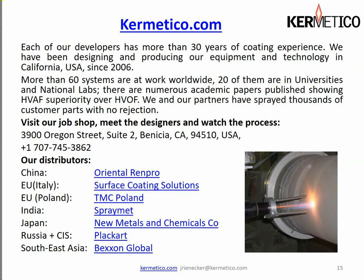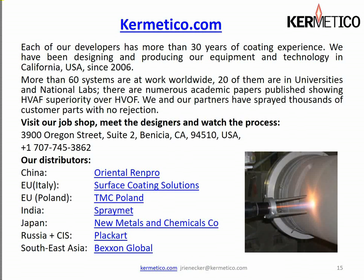We have distributors around the world: China, Europe, Italy, Poland, India, Japan, Russia, Southeast Asia with Bexin Global, and a representative in New Jersey, Plasma Powders. You're welcome to send in your questions or call — our contact information is on our website at Kermetico.com. My email is at the bottom of every page of this presentation. Do not hesitate if you have a question — we'll be happy to address it. Have a very good day and thanks for listening.